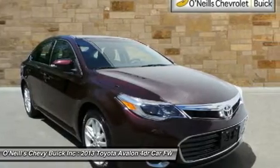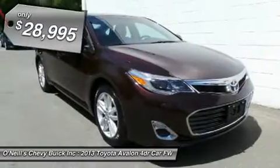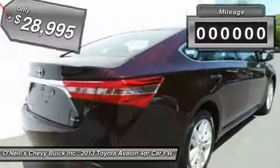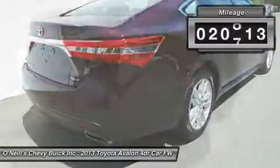Edmunds.com puts it clearly and simply: if you're looking for the most refined, best-built full-size sedan in its price bracket, your search should begin and end with the Toyota Avalon.